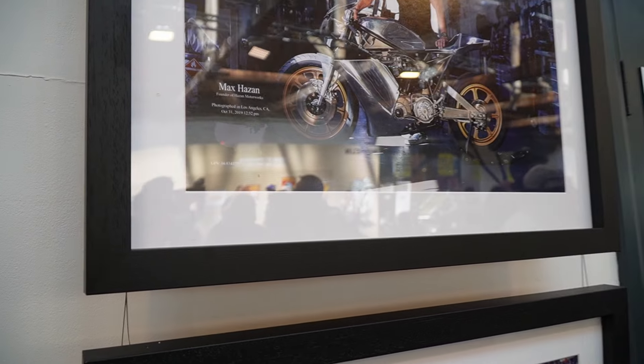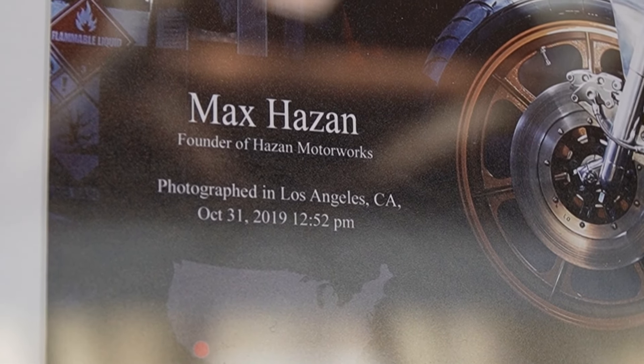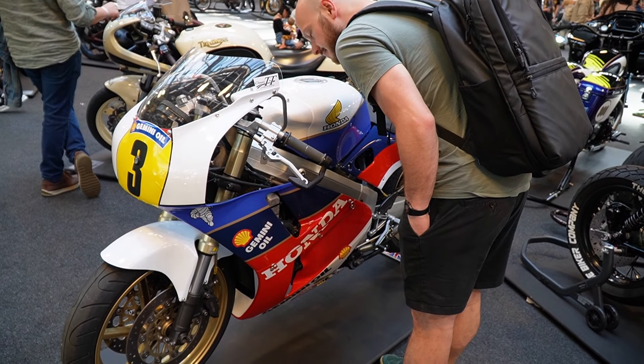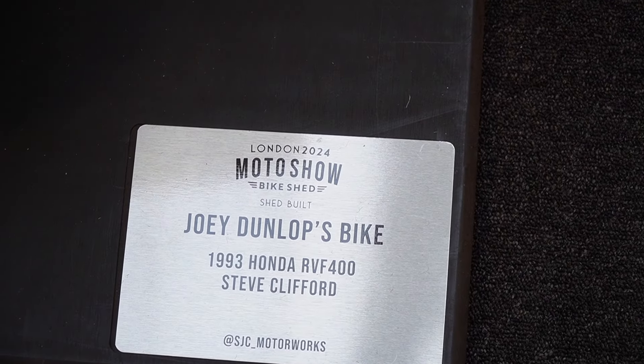I was obsessed with his company Hazan Motorworks when he was building these incredible custom bikes - he still does. And then we stumbled across another classic, an RVF 400. This one was owned by Joey Dunlop - not sure if he raced it or if it's just a personal bike.